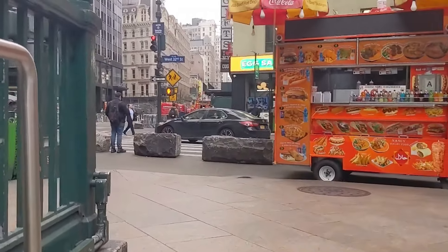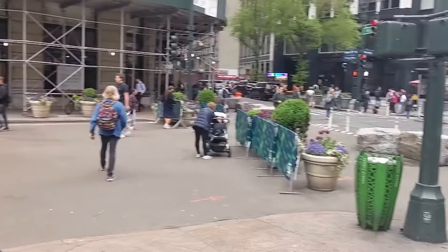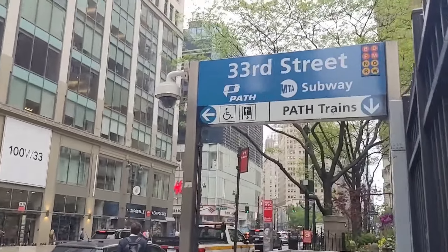I want to see what's up here, actually. Where am I? Oh, PATH.